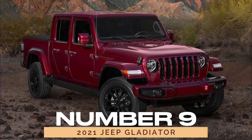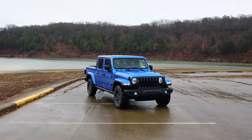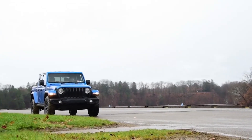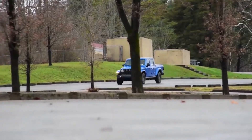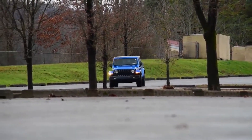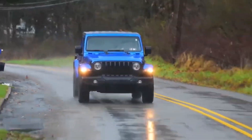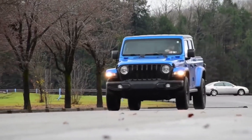Number 9: 2021 Jeep Gladiator. Rounding out our list is the 2021 Jeep Gladiator, a rugged pickup truck that's built to tackle the toughest terrain with ease. With its robust construction and powerful engine options, the Gladiator is the ultimate choice for off-road enthusiasts seeking reliability and performance. Whether you're hauling cargo or conquering trails, the Gladiator is always ready for action.